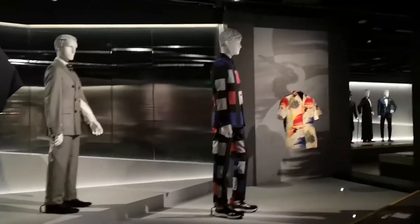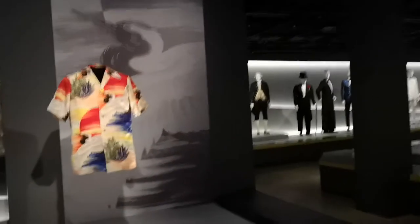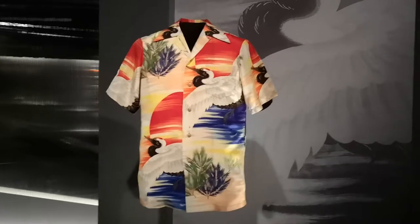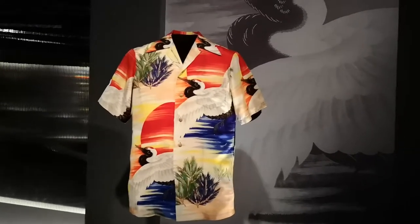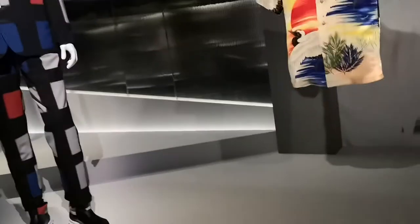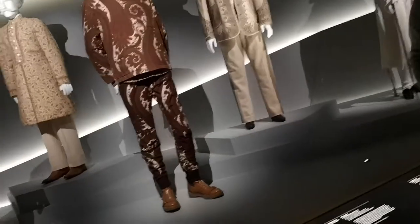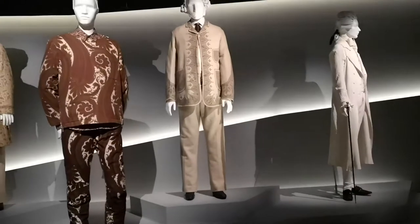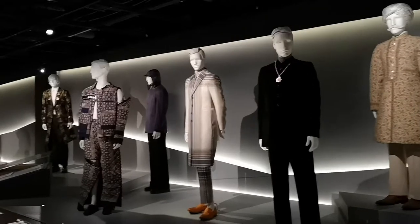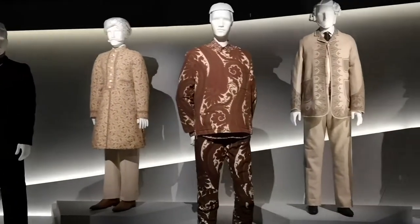This section looks at cultural borrowings from the East by designers. One of the most interesting stories is the genesis of the Hawaiian shirt. Hawaiian shirts obviously come from Hawaii, but they actually came out of the Japanese tailors working there, who started using vintage kimono silks and recycling them as Hawaiian shirts. The designs and prints are still very much influenced by Japanese kimono designs.